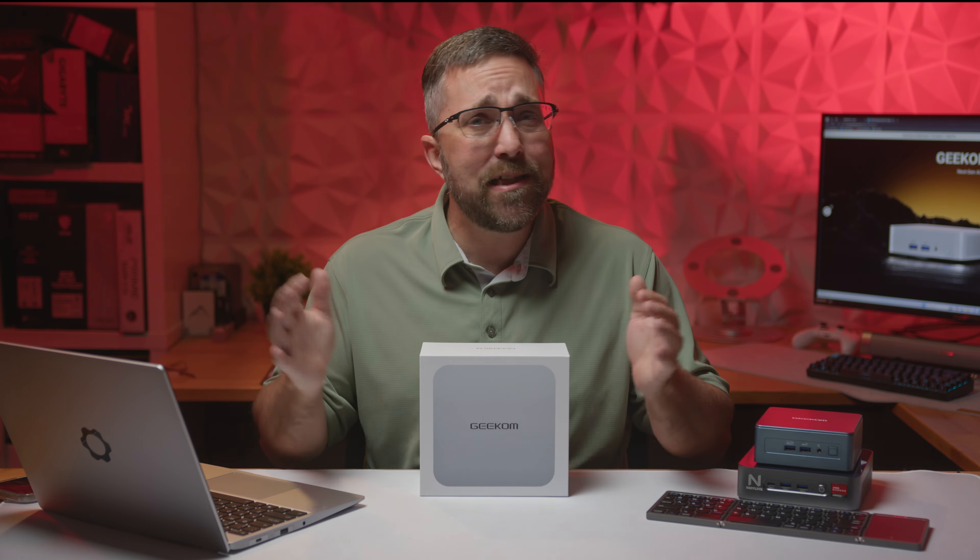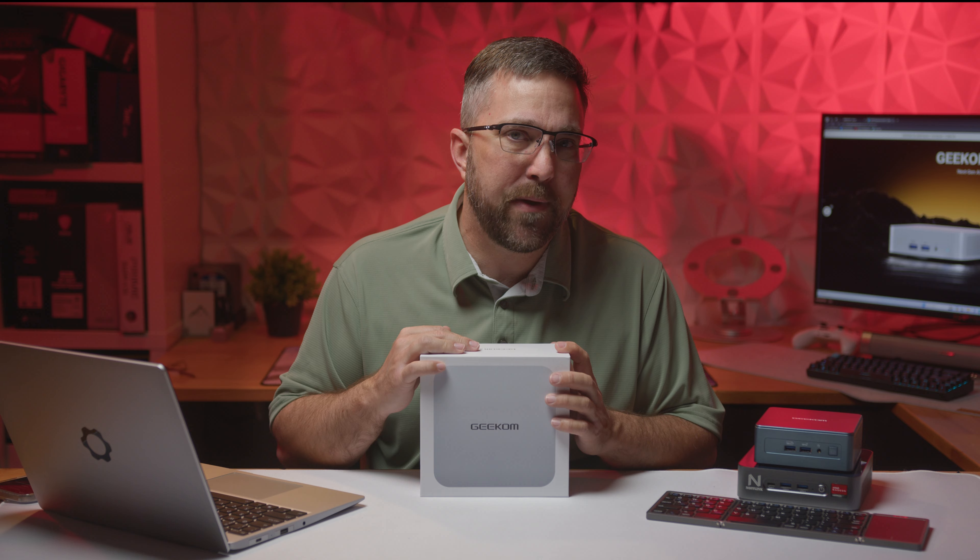Hey guys, CJ here with Elevated System, and it's that time of year to check out the next generation of mini PCs.